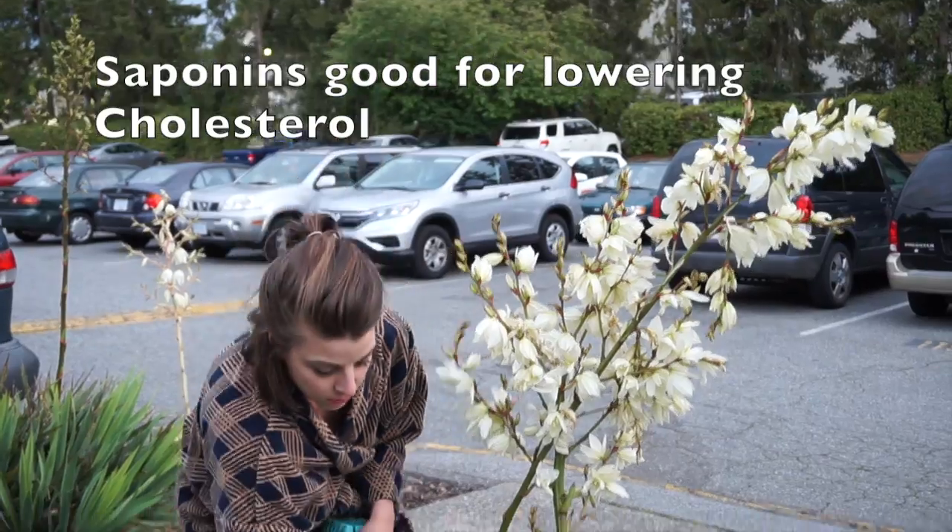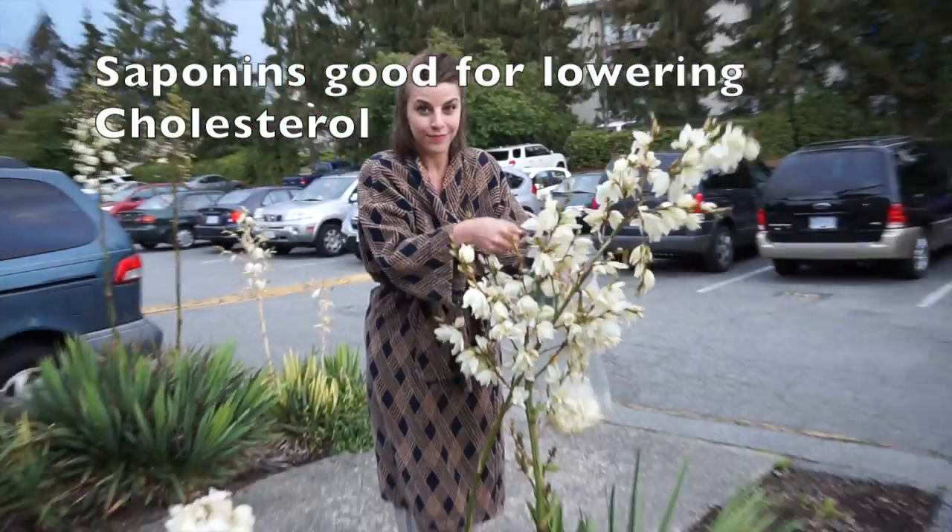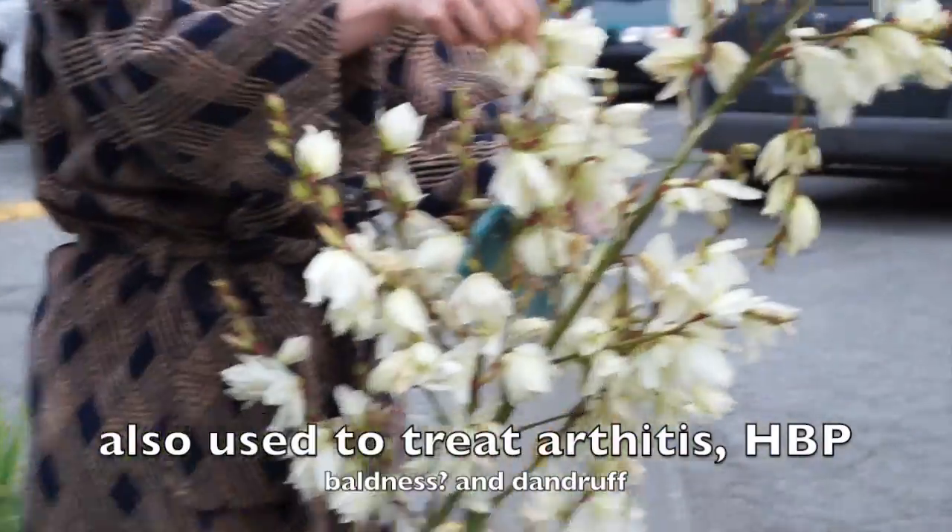The saponins are where the majority of the medicinal benefits of the plant are. They're good at lowering cholesterol and treating many other ailments.